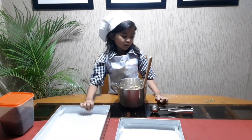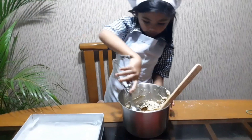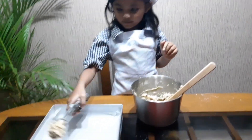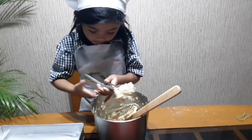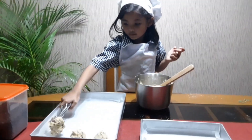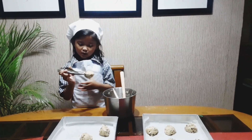Grab your tray and scoop it. Grab a scoop and put it on your tray. Grab another one, until the tray is full of cookies. We're almost done. This is the scoop.